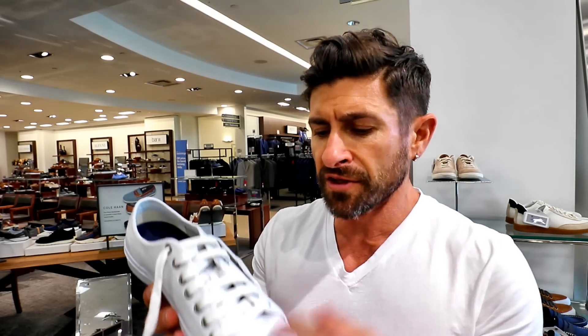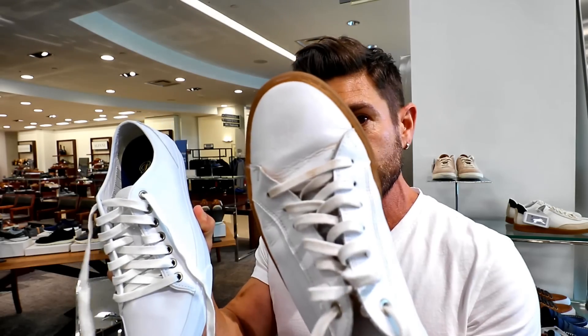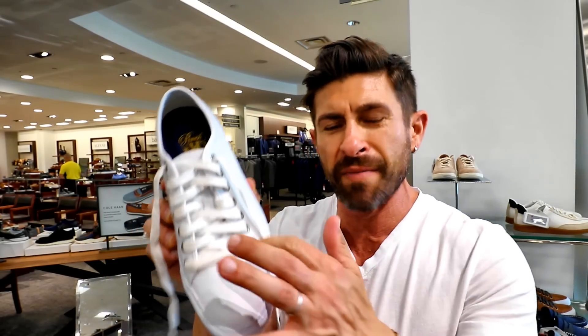So the Cole Haan's are crazy comfortable — amazing price, the leather's super soft, they're just great shoes. The thing that's kind of throwing me off a little bit are these metal eyelets. My current sneakers don't have them, and I feel like the metal makes it look a little bit more casual. I dig the Cole Haans and they're super comfortable with an incredible price, but those metal eyelets — I'm just not feeling them. So it's time to move on.